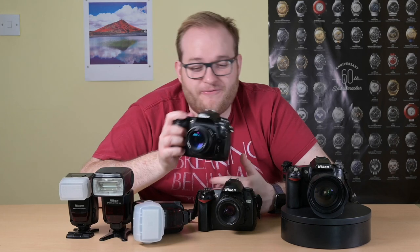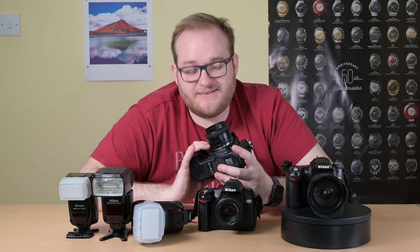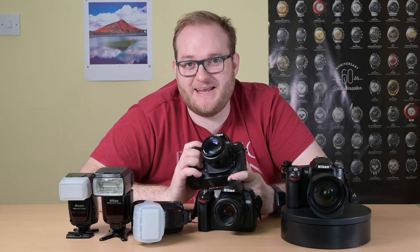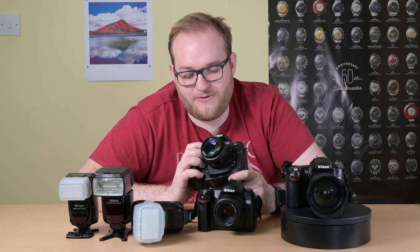The D300 can take 6 frames per second — great for nature photography and sports photography. At the time when this was released, it cost £1,500, which is what I paid for it about 12 years ago.